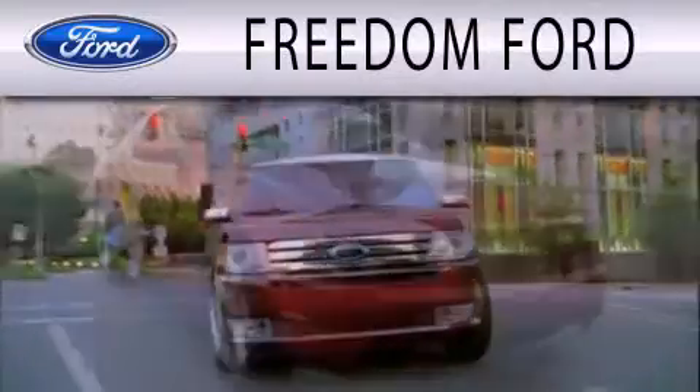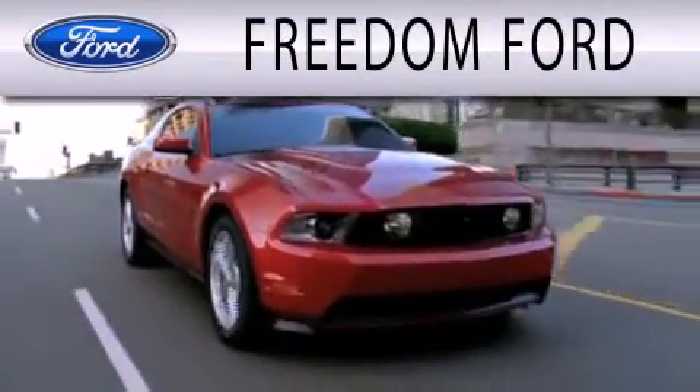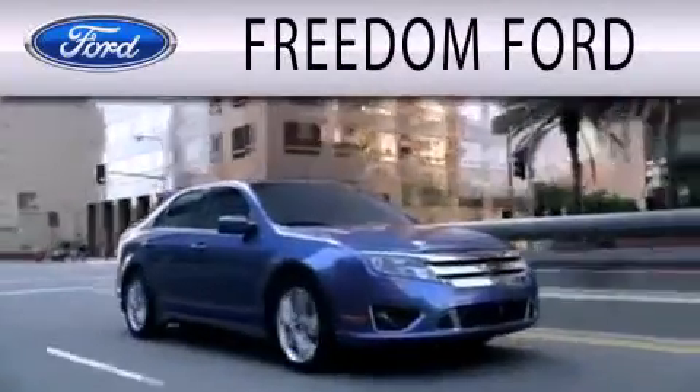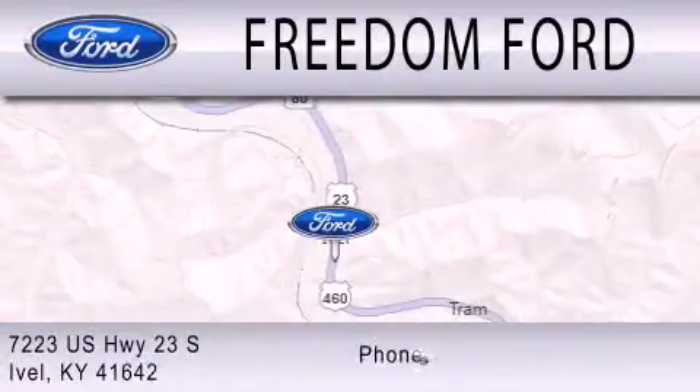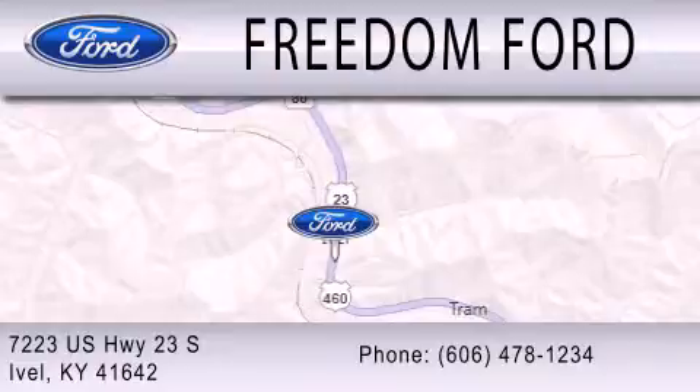Freedom Ford is dedicated to doing everything possible to ensure that the experience you have selecting your next vehicle is as pleasant as possible. We are located at 7223 U.S. Highway 23 South in Ivole.